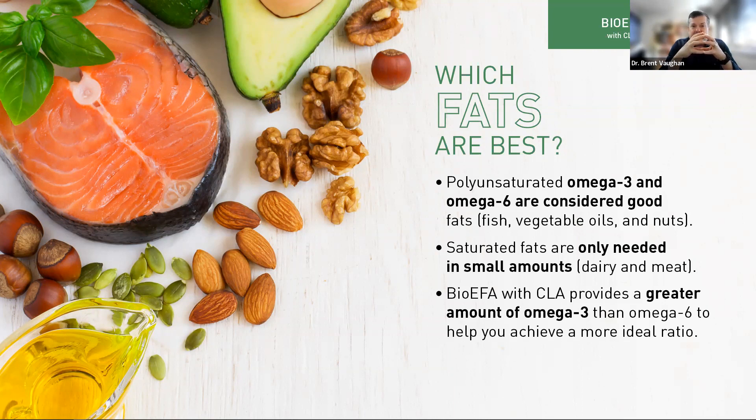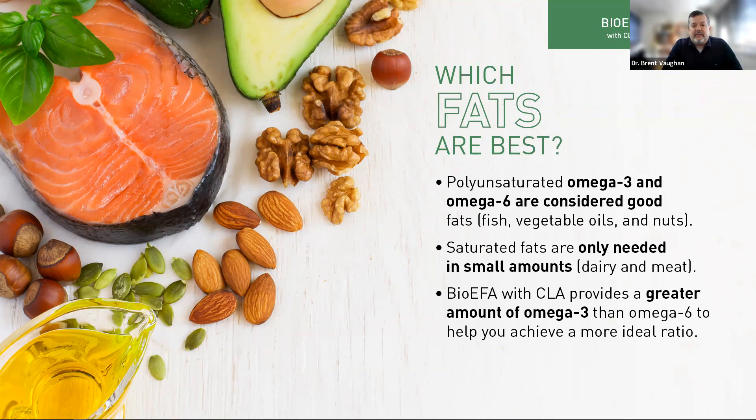These essential fatty acids are part of every cell in your body. Every cell has a membrane, and that membrane is made up of these essential fatty acids. This really epitomizes the phrase 'you are what you eat.' If you're eating healthy fats, your cells are surrounded by healthy fats. If you're not, they're made up of non-healthy fats — meaning cells aren't as fluid and effective, communication between cells is hindered, and transfer of nutrients is impaired. That's why this impacts brain, heart, skin, respiratory, immune — really everything your body does.